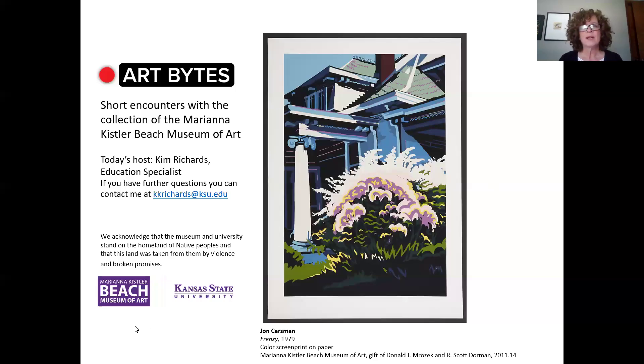Hello and welcome to Art Fights from the Berry and Kister Beach Museum of Art. My name is Kim Richards. I'm an education specialist with the museum. And today we're going to look at this screen print by John Karsman. First, I'd like to get your initial impressions of this piece. What words come to mind as you look at it?